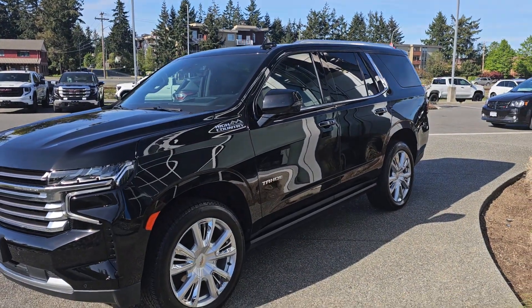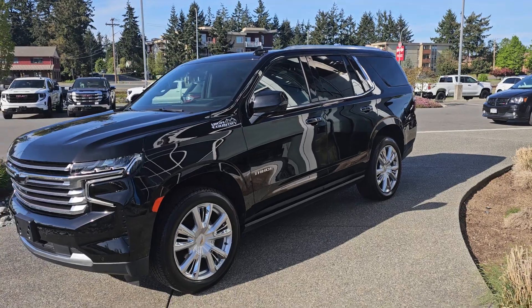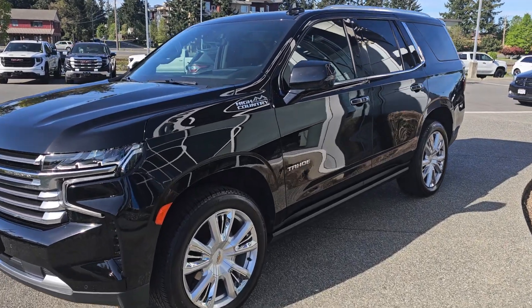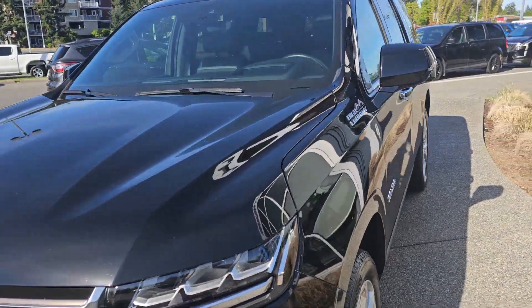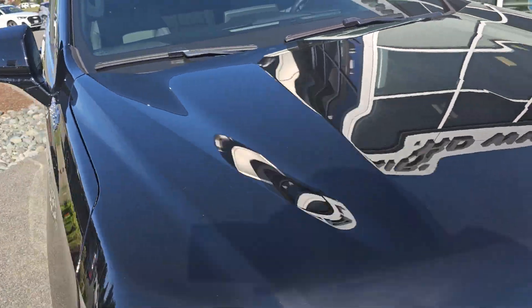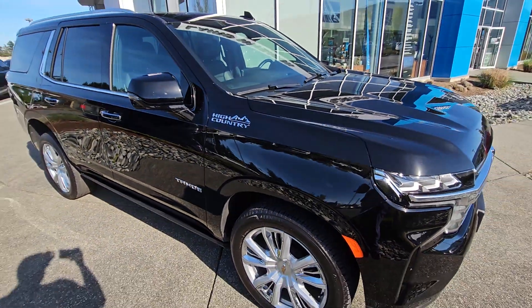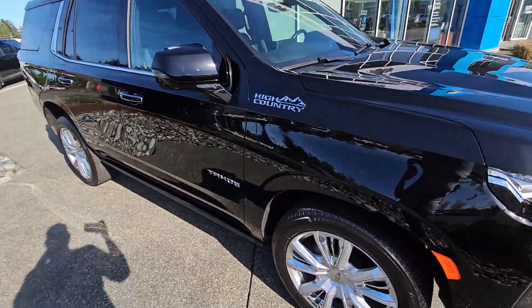Hey Missy, Steve here from Laird Wheaton GM, just standing here with this beautiful 2022 Chevy Tahoe High Country — gorgeous build. I'm just gonna take a walk around the vehicle and step inside to show you the inside as well.